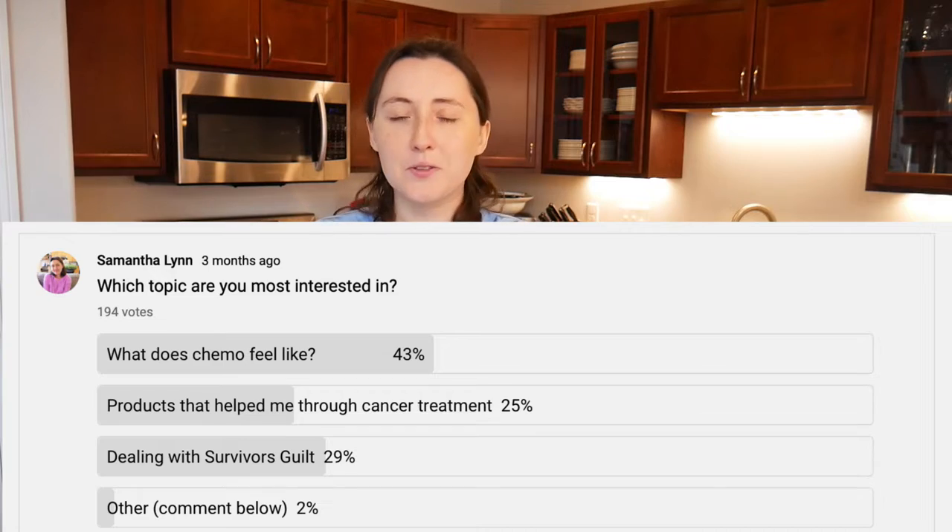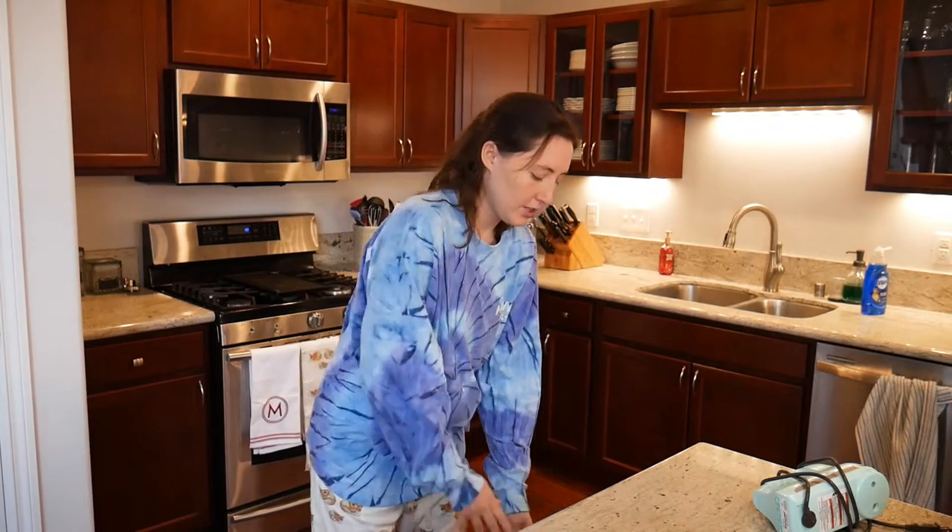Hello, welcome to my channel. My name is Samantha. I'm a stage 4 breast cancer survivor. A little while ago I had a poll up on my channel asking what you wanted a video about. One of the other choices was winning, so I made that video, but then this idea started pulling ahead, so I promised I would make it too. Today I'm going to be talking about what chemo feels like, and I'm also going to be making cookies.